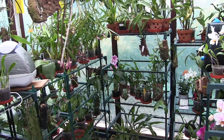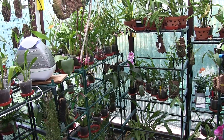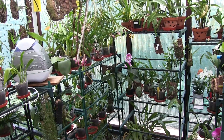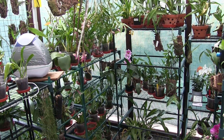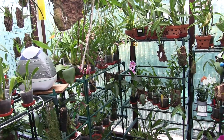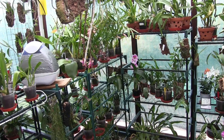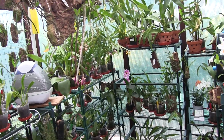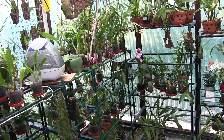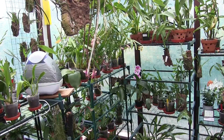Coming back to the point, today is watering the mounts day and feeding them, so they'll get done with the pouring water over and not with the sprayer. They need a good soak today. There are quite a few of my mounted orchids that get bypassed very quickly because they're not doing a great deal perhaps, or there's nothing much going on. They're just growing and things like that, so they get ignored as far as videos are concerned.